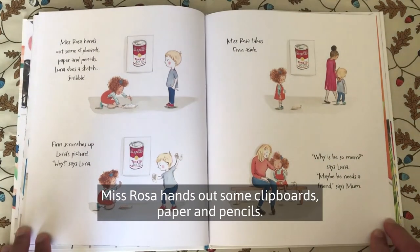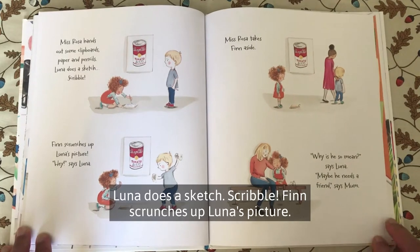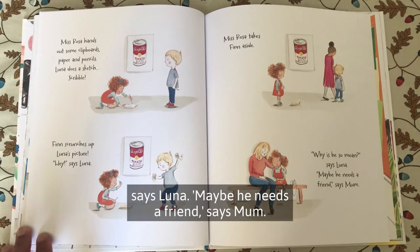Miss Rosa hands out some clipboards, paper and pencils. Luna does a sketch. Scribble. Finn scrunches up Luna's picture. Hey, says Luna. Miss Rosa takes Finn aside. Why is he so mean? Says Luna. Maybe he needs a friend, says Mum.